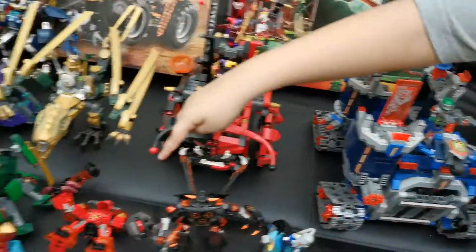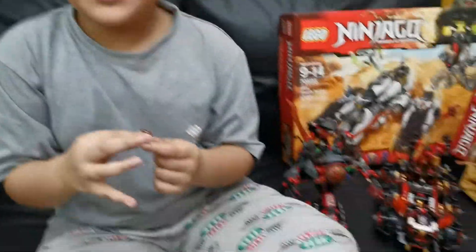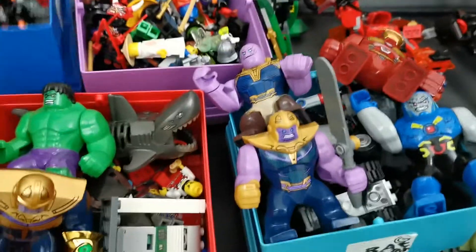I think this book wants to take this monster to defeat the knight. So I'll put this book back and put the monster back in his hand. Now I will show you all of the Legos in the boxes.